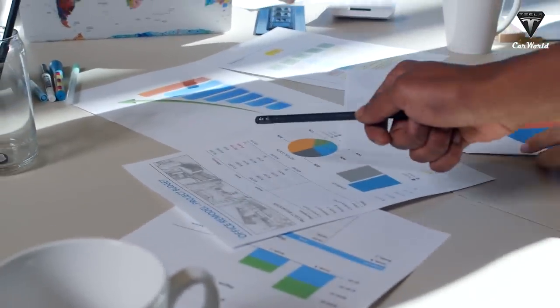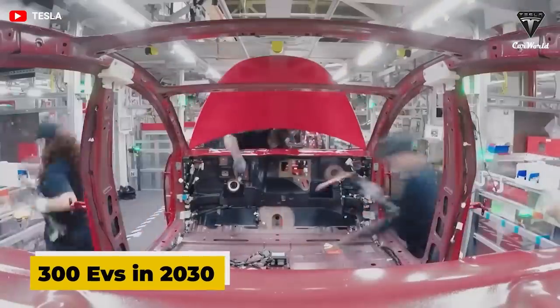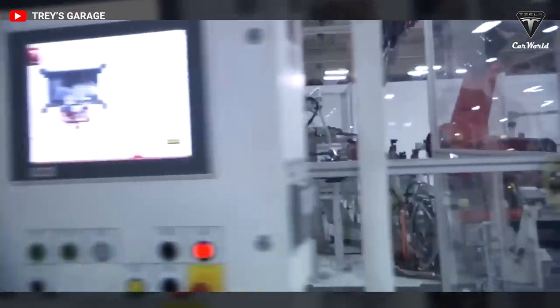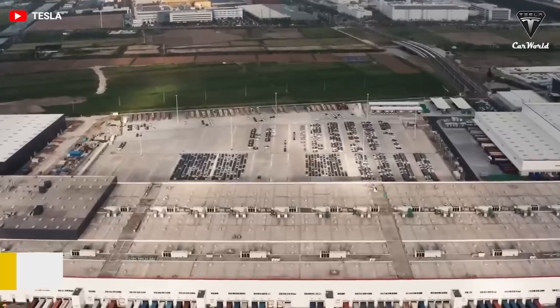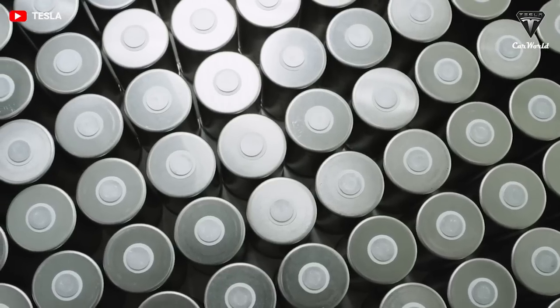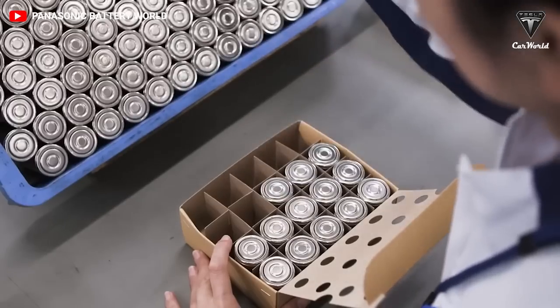According to a report, there will be more than 300 million electric vehicles on the road worldwide by 2030. It's only 7 years away, so if we're to add 280 million vehicles in 7 years, we'll need a lot of batteries made using cheaper and more abundant materials.